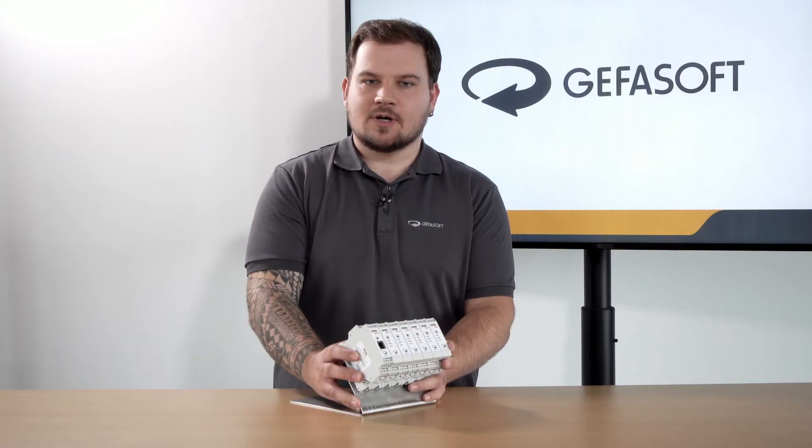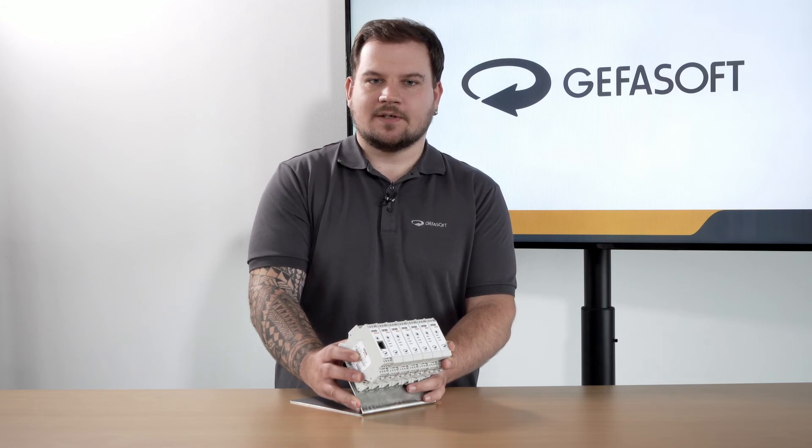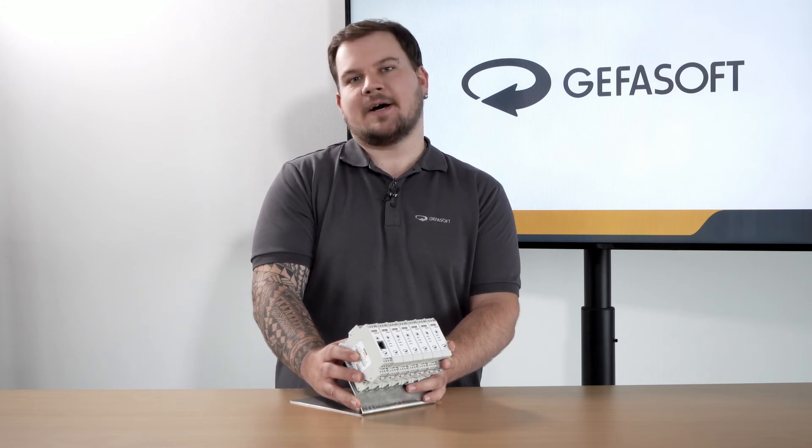If you want to learn more about our Lucon light controller, follow the links below this video and feel free to have a look at our other videos. Bye, see you next time!